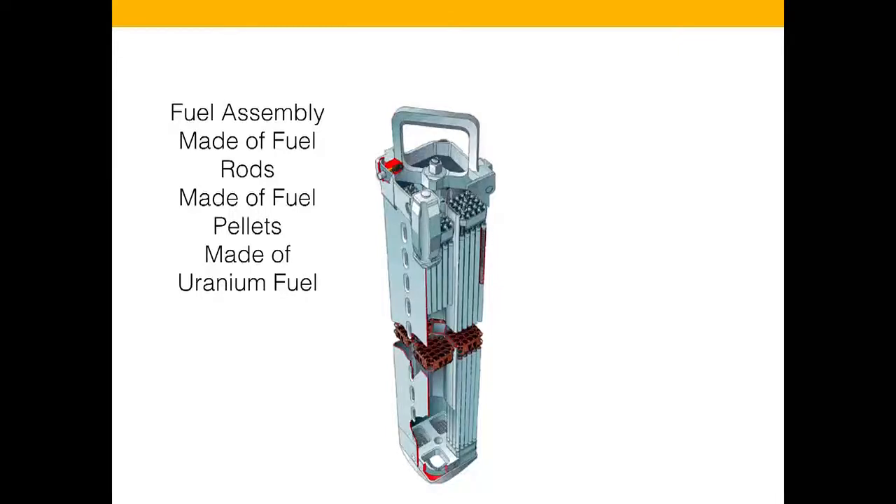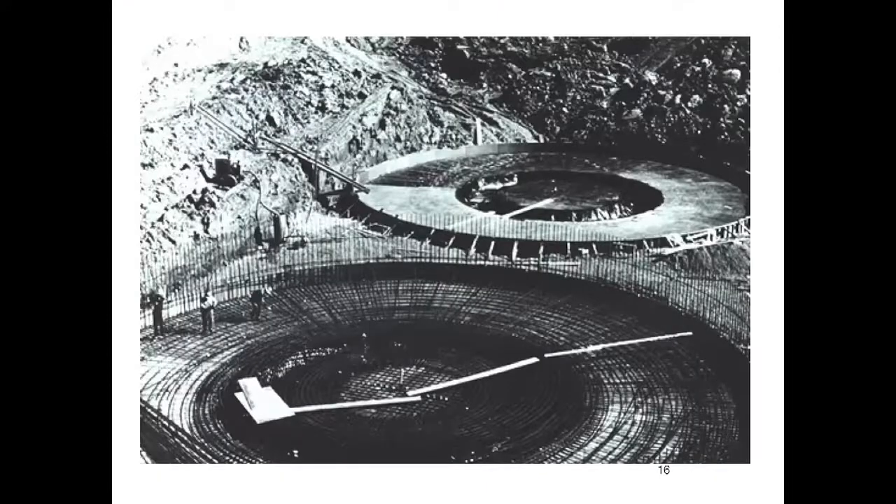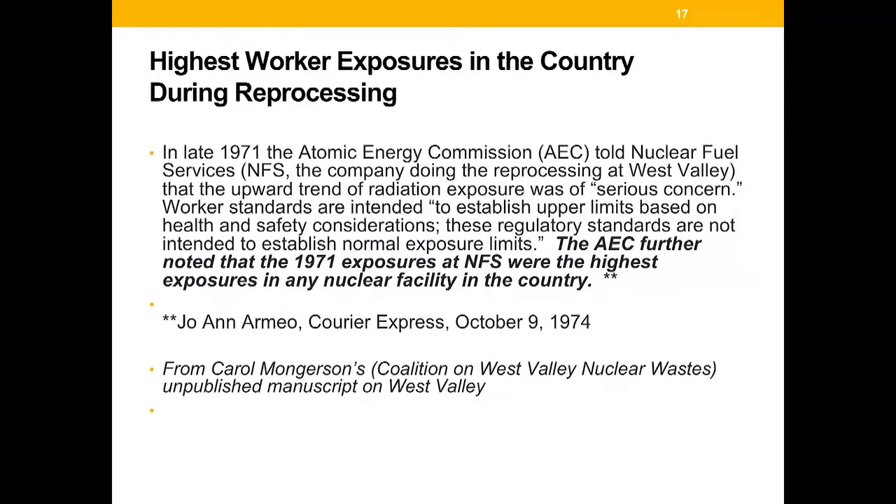The remaining radioactive elements went into a liquid stored in large tanks on the site. This is the water-filled pool where irradiated fuel was placed when it arrived at the site before reprocessing. After reprocessing, the liquid and sludge went into very large underground tanks that were not going to last as long as the radioactivity in them — and there was also a worry they might start to leak sooner rather than later. During the reprocessing years, workers at West Valley received the highest doses of any nuclear workers in the country, at and above the maximum levels — and those maximum levels are now higher in the U.S. than in the rest of the world.